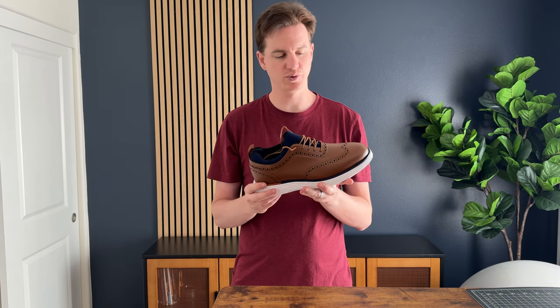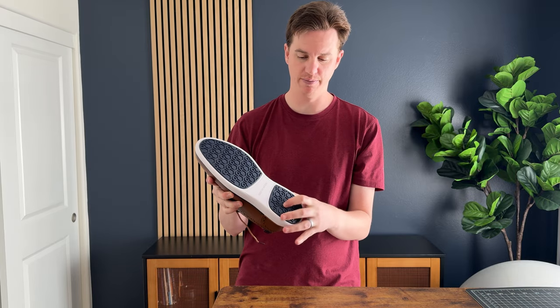I need a pair of shoes to wear into the office and also on travel days when I go to different conferences and events. I found this pair of Bruno Marks — these are basically sneakers that are dressy. You have the nice sneaker base, the tread on the bottom, and the insoles just like a sneaker.